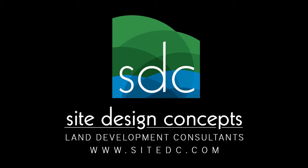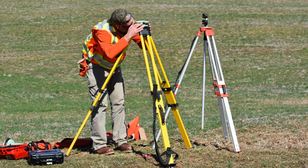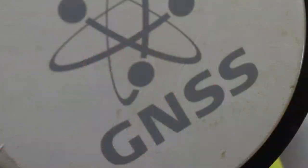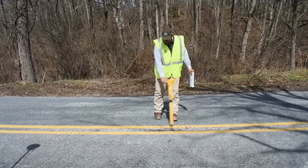Hi, I'm Amanda from Site Design Concepts, and today we are going to be discussing ALTA NSPS Land Title Surveys, commonly referred to as Alta Surveys. An Alta survey is a detailed survey performed by a licensed professional land surveyor, prepared in accordance with specific standards laid out by the American Land Title Association and National Society of Professional Surveyors. There are several instances when an ALTA survey may be required or generally a good idea.